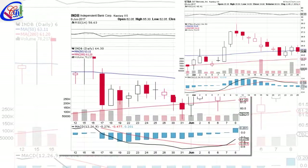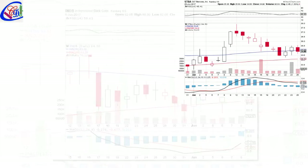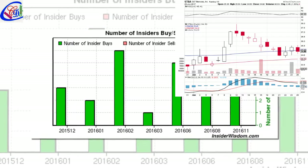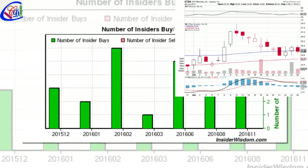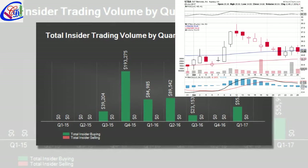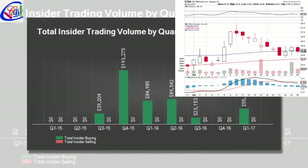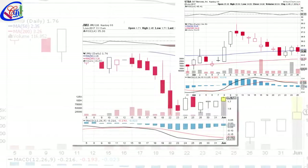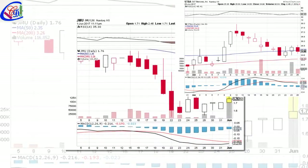BlackRock Investment Management has 566 shares for 0% of their portfolio. Mworld Mutual Fund Advisors Trust reported a 0.02% stake. Wooden Business Limited Liability Company has invested 0.05% in Midpen Bancorp Inc. NASDAQ: MPB. Morgan Stanley accumulated 500 shares. Mworld Advisors Park, a Pennsylvania-based fund, reported 31,207 shares.